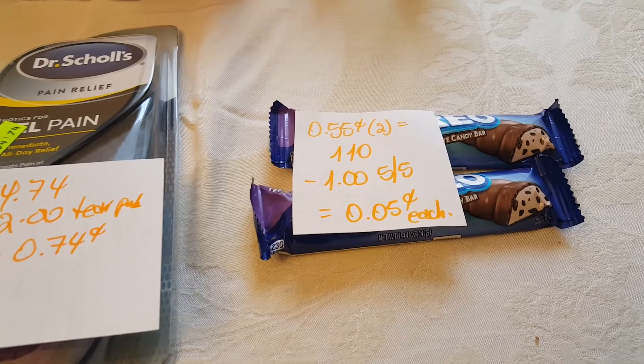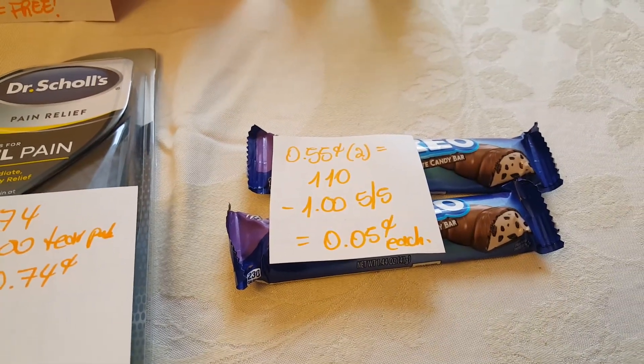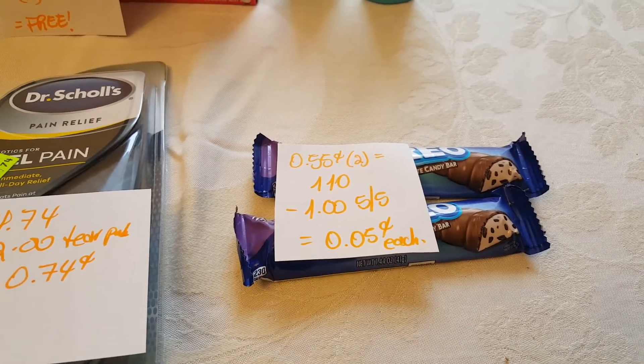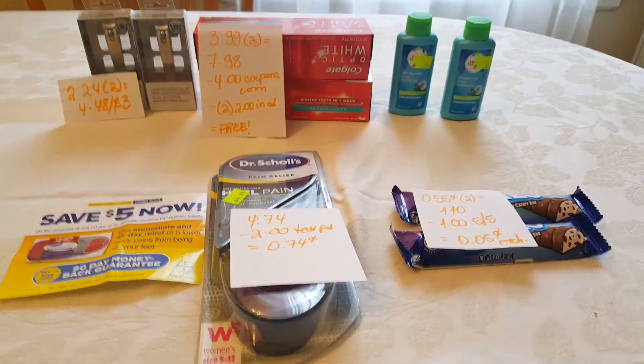And then finally, the Oreo candies. They are $0.55. You might have gotten a $0.55 coupon in today's insert. I got $1.02 back, so I ended up paying $0.05 for each. These are all the deals I have so far for Rite Aid.